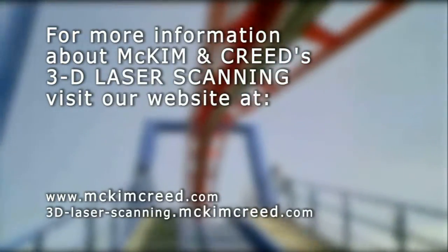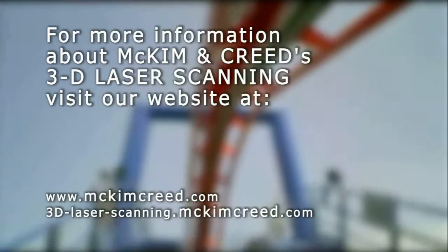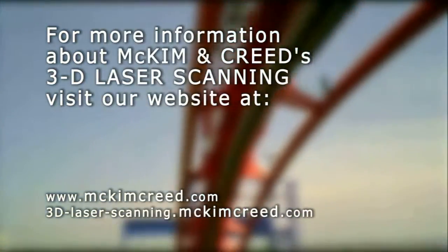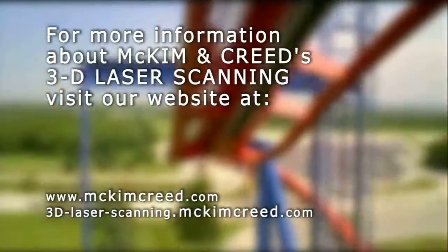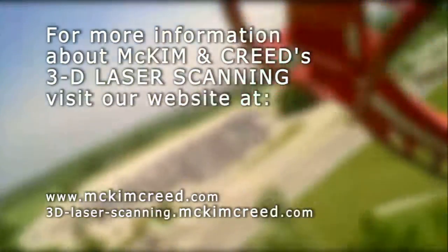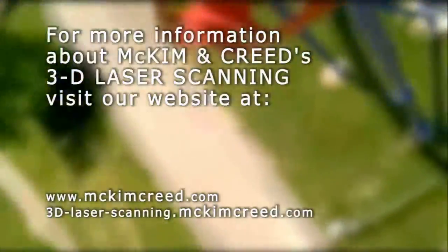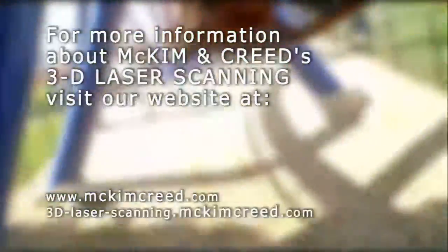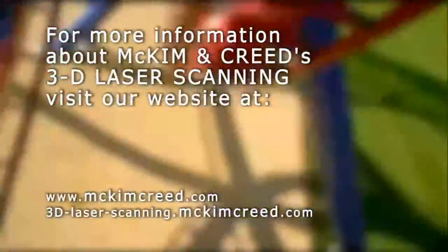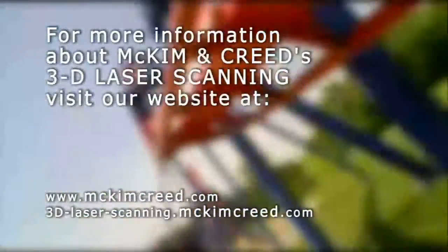McKim and Creed's award-winning team includes professionals who specialize in 3D modeling. By combining the experience and expertise of these modeling specialists with the capabilities of our laser scanning professionals, we can provide you with the data and models that meet your individual specifications and give you the highest possible return on your investment. Thank you.